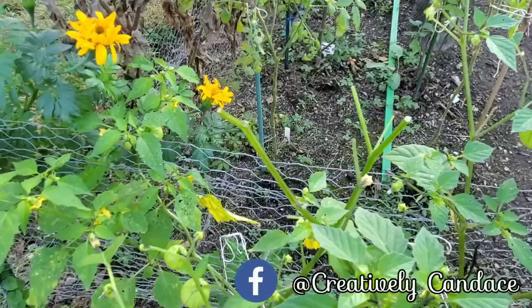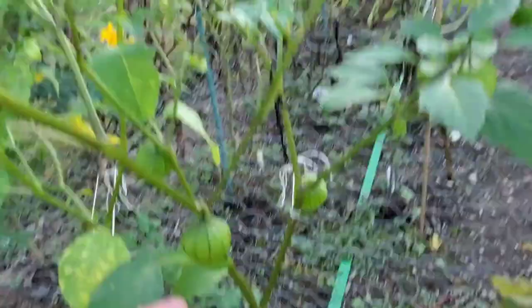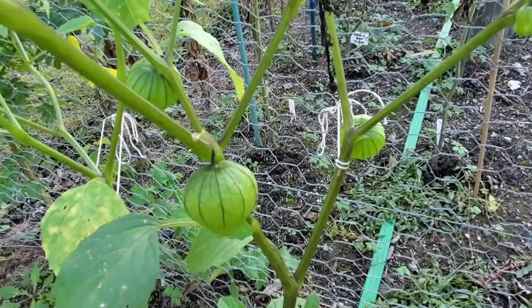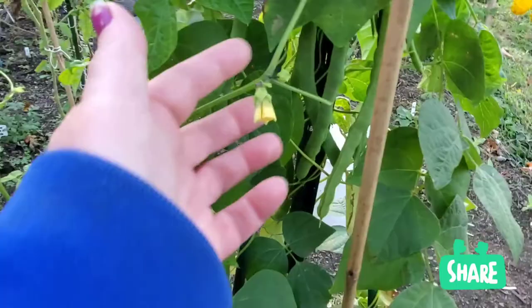Anytime you see leaves gone like that — I even had one of my tomatillos, I already took it off, but there was one tomatillo that had all of the paper husk chewed off of it. You can see where he's basically made his way around this plant. It's weird that he's got a few leaves here and then it's like he skips a lot of stuff and goes to the next one.